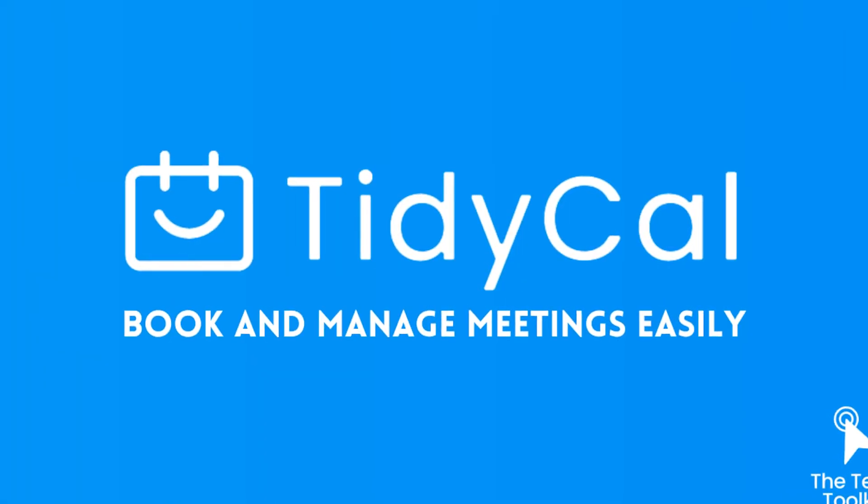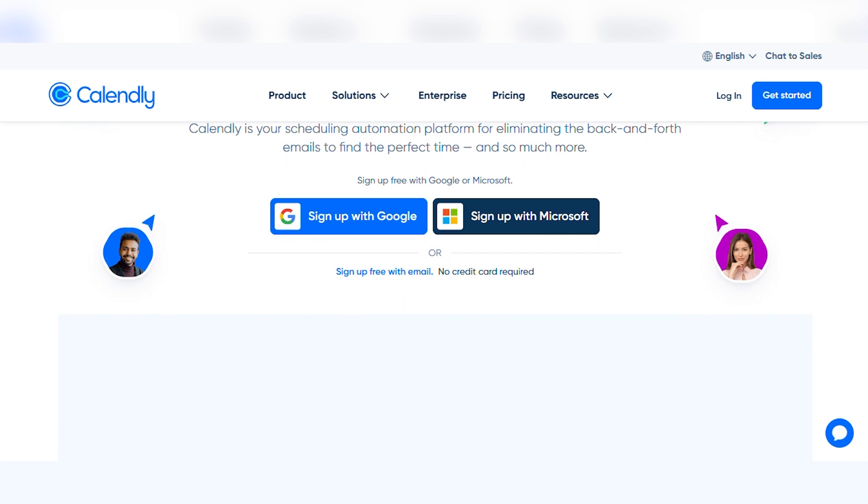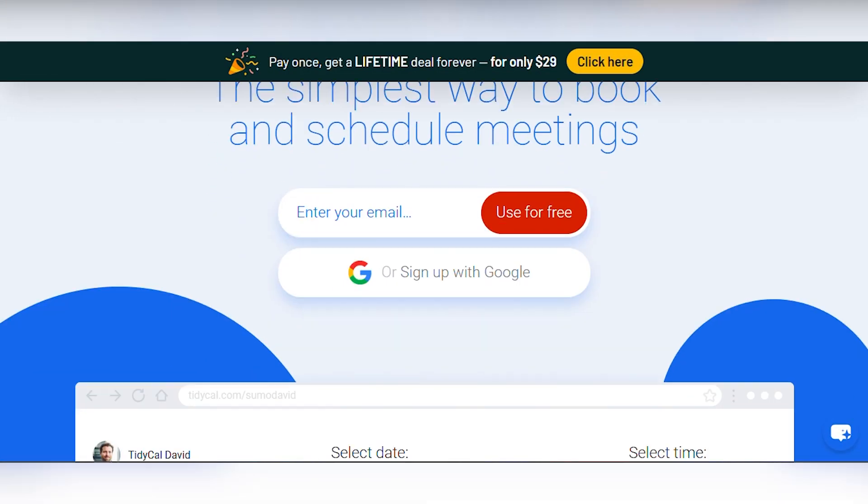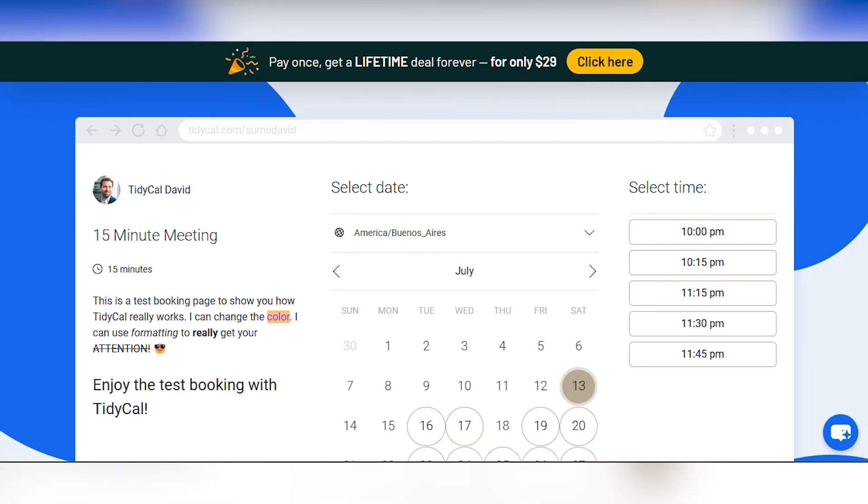I've been trying to optimize my scheduling process recently, and there are a bunch of apps that can help with that. Two of the most popular options that come to mind are Calendly and TidyCal. From what I've seen, they both provide some stellar features at a decent price. But how do they fare in a head-to-head competition? I decided to find out, so stay tuned while I tell you everything you need to know.